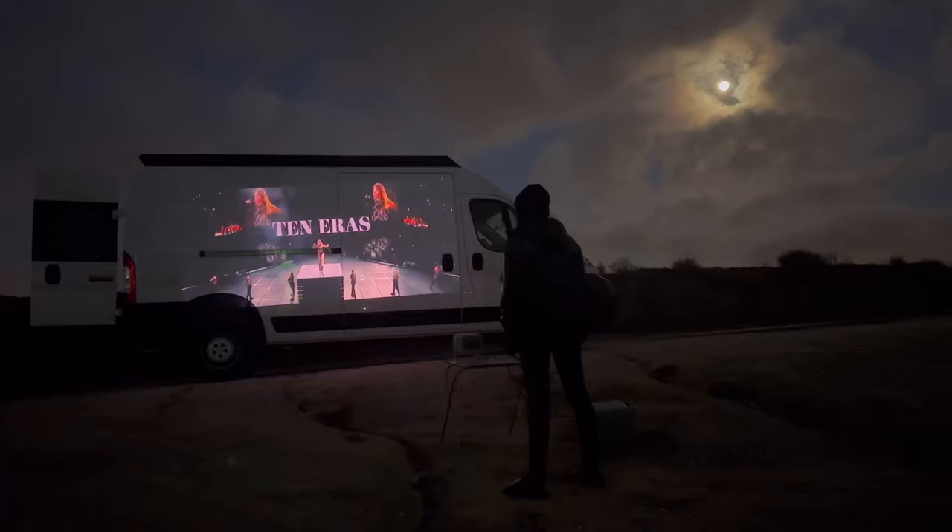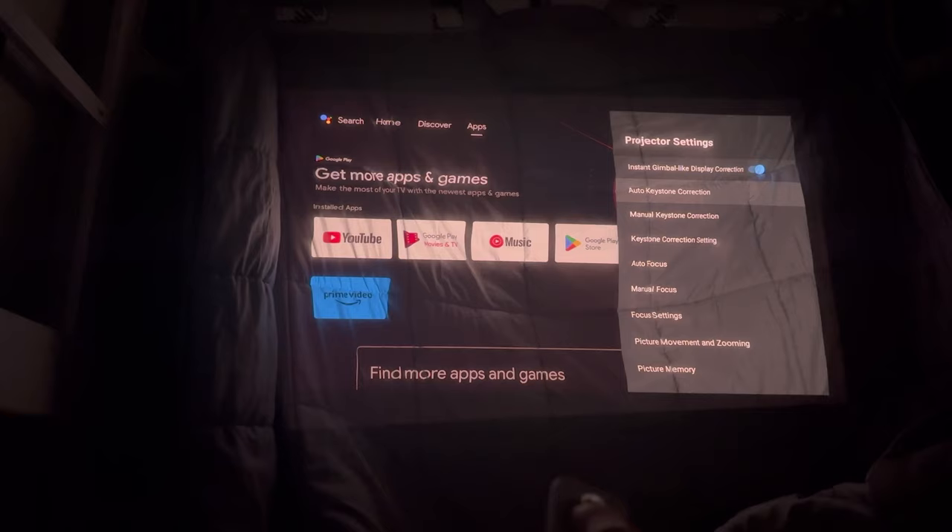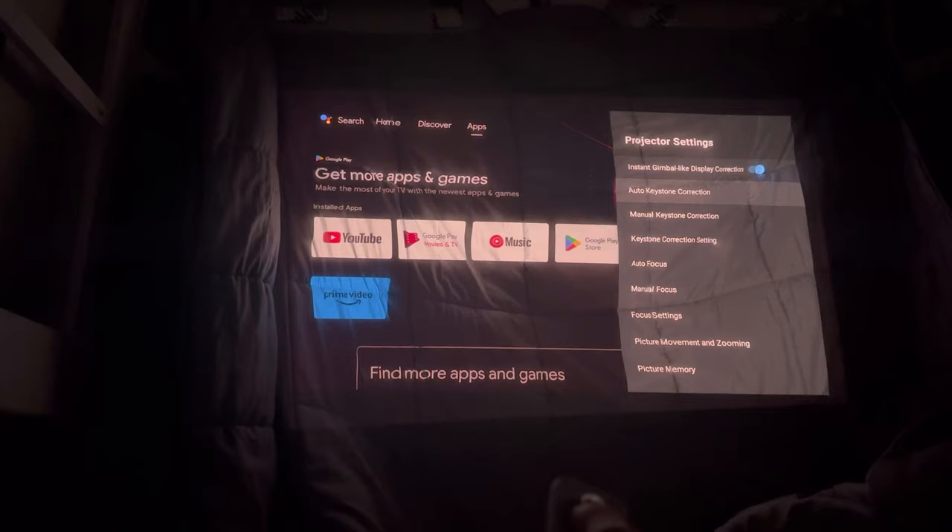Finally, as it began to get late, I wanted to bring it into my van. My van isn't built out yet, so I had to use a makeshift blanket on the wall, and even still the image was really great. I can't wait to finish the van build and see how this looks on the finished wall. Thanks for watching, and I hope you found this review helpful.